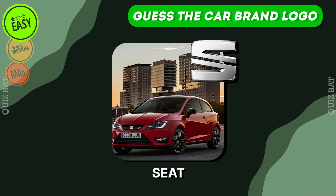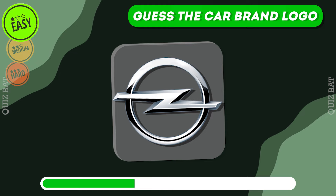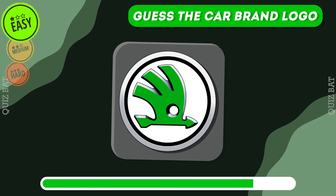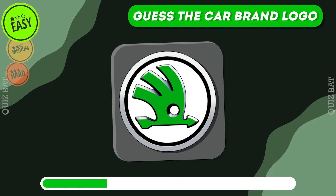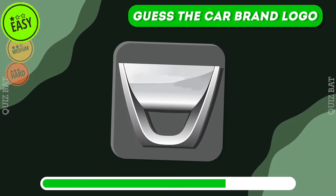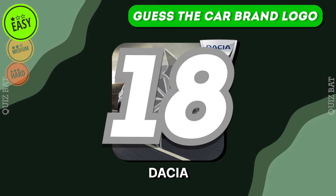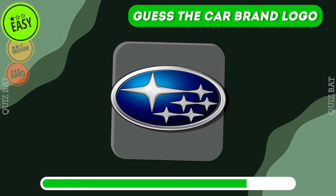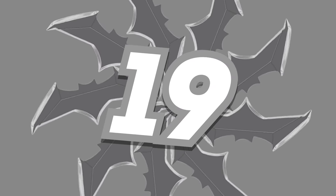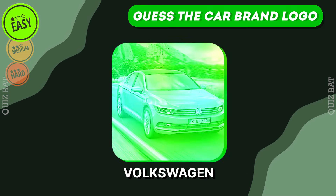It's SEAT. The correct answer is Opel. It's Skoda. Dacia. It's Subaru. Right, it's Volkswagen.